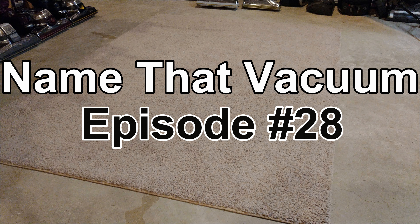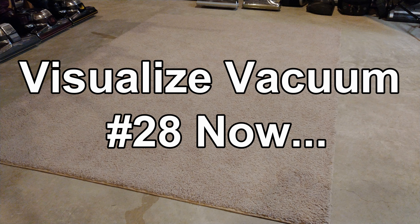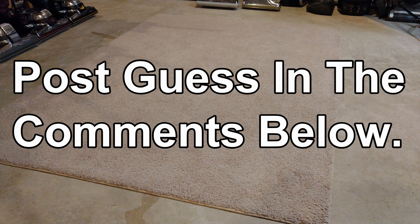So, turn your attention to this particular vacuum. And as always, please leave your guesses in the comments below, and stay tuned to the next episode of Name That Vacuum.